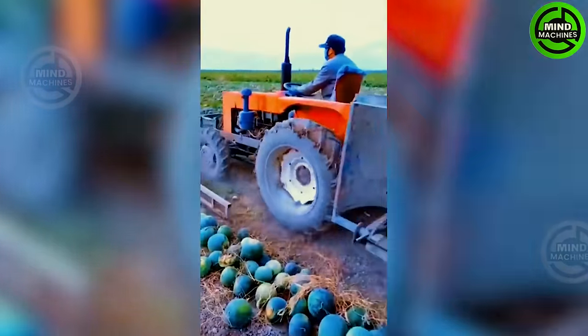The scattered watermelons on the road are being neatly stacked in a straight line, ready to be picked up by another vehicle.